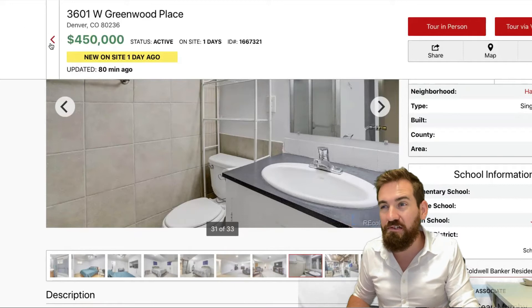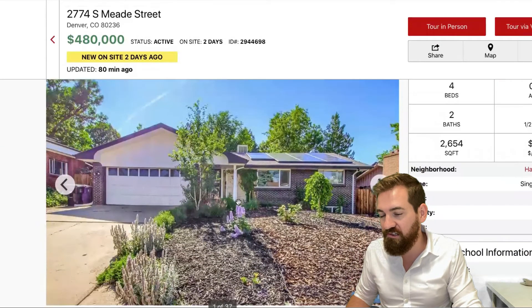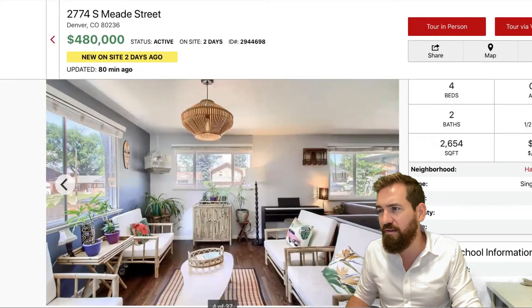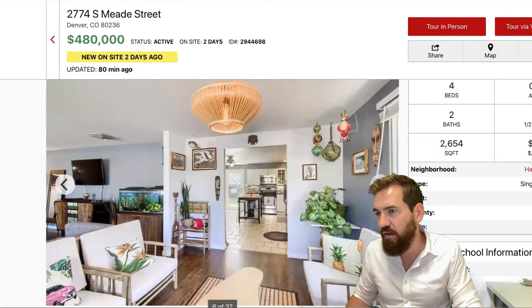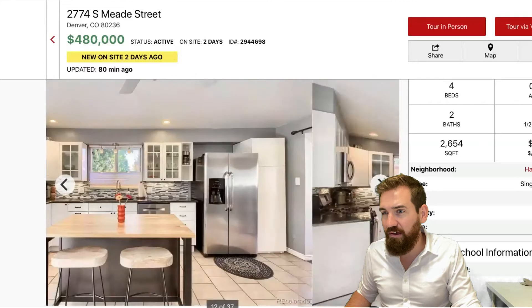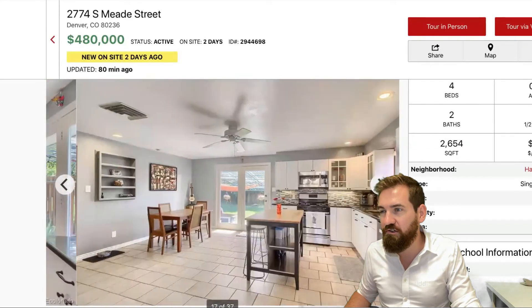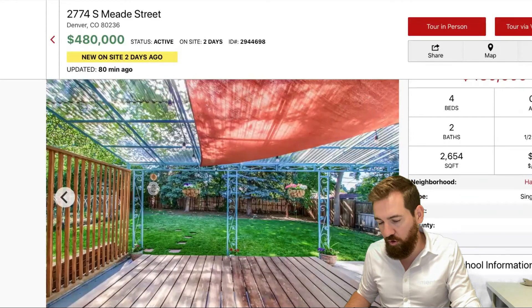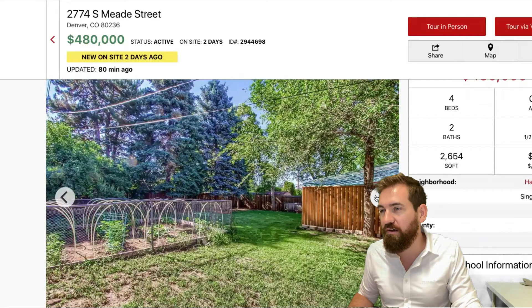We have two to go, and the last one is a doozy. 2774 South Mead Street — a four bedroom, two bath, 2,722 square foot home. I like the gray and white exterior. They really opened this sucker up; I think there used to be a bedroom wall right here. Big, spacious kitchen — I like the dark hardwoods, updated appliances, nice island bar top with stools for an eat-in kitchen. French doors lead to a really private backyard that I love. The yard is 8,450 square feet. This comes to you from Compass Denver, asking $480,000.